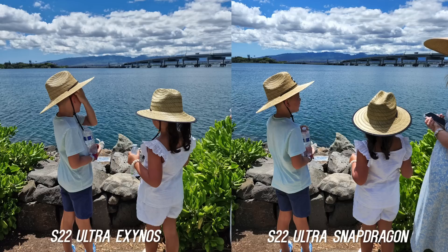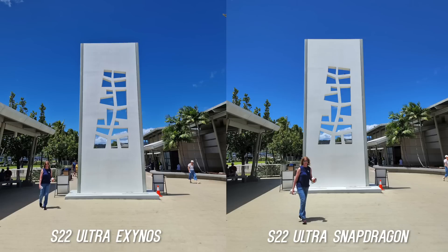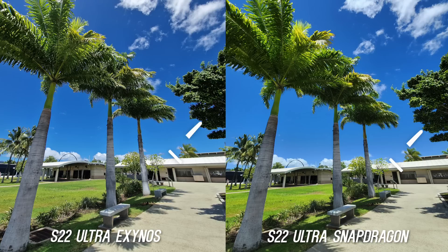As you would have guessed, there are some differences in daytime processing. Some shots look pretty much identical, but then there are some that are noticeably different with sky color rendition, contrast, and shadow detail. I did notice that a lot of the time the Exynos version favors heavier contrast, so that will be personal preference. You can see in this ultra wide shot the trees are darker where you get more shadow detail in the Snapdragon.